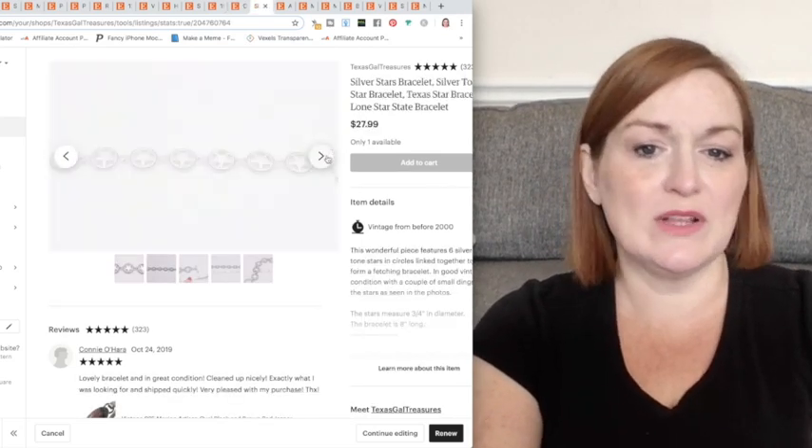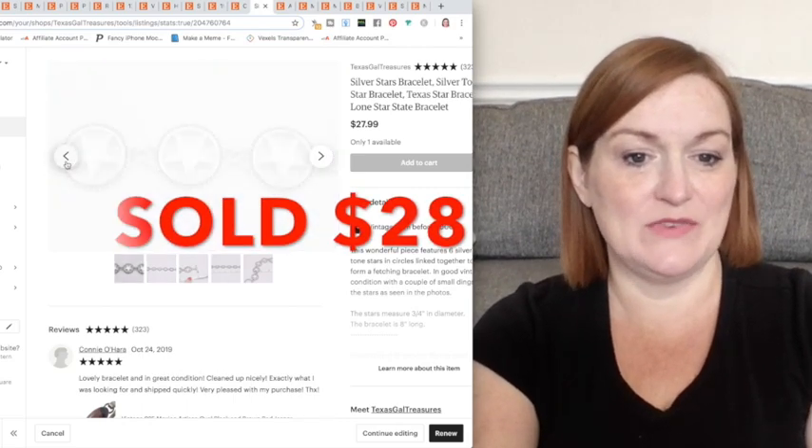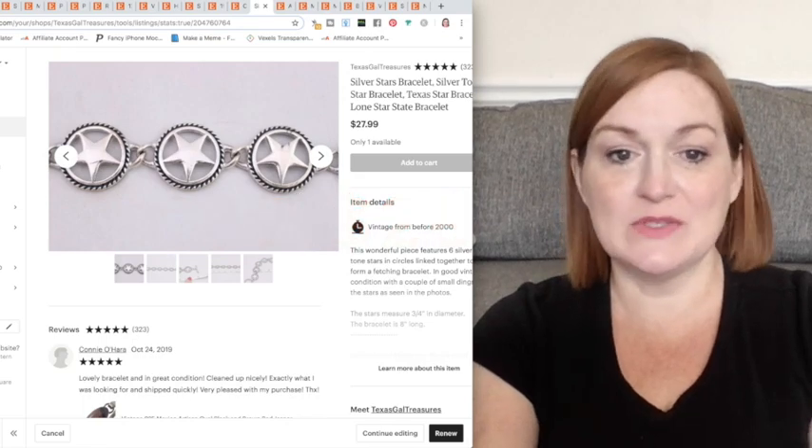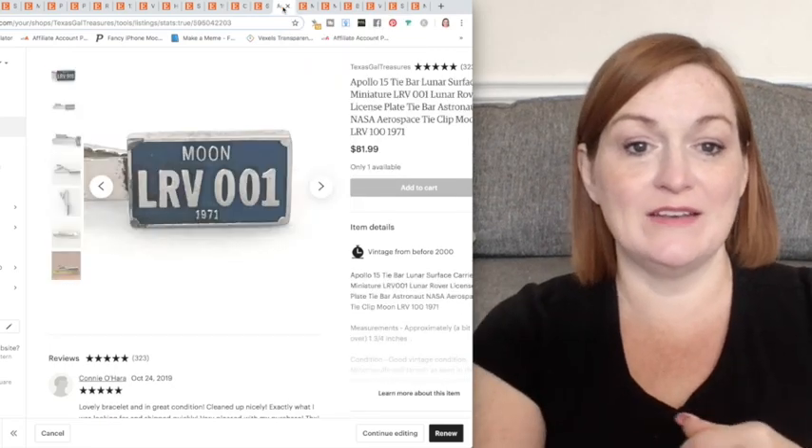This one is more like Lone Star State style. Stars — it was unique. It was a bracelet, so form and function — that's a win.